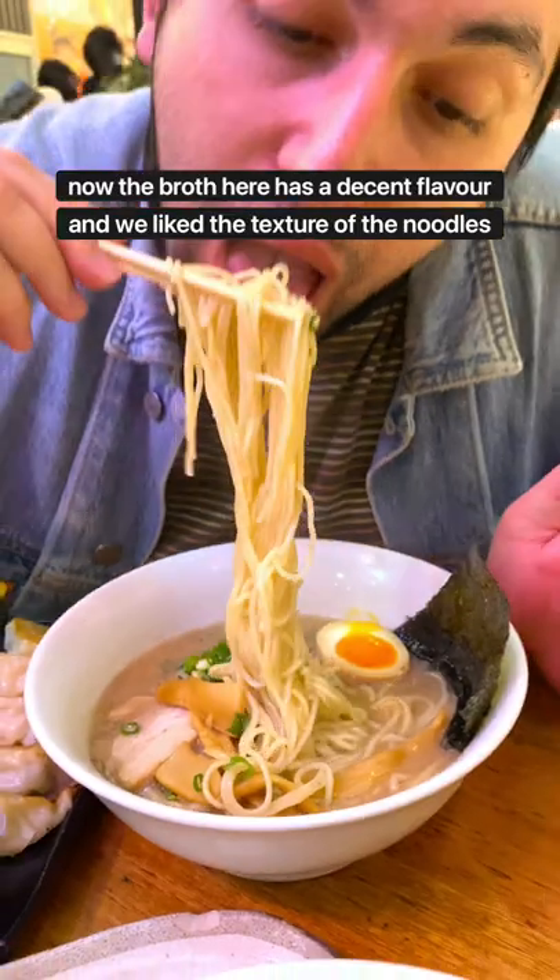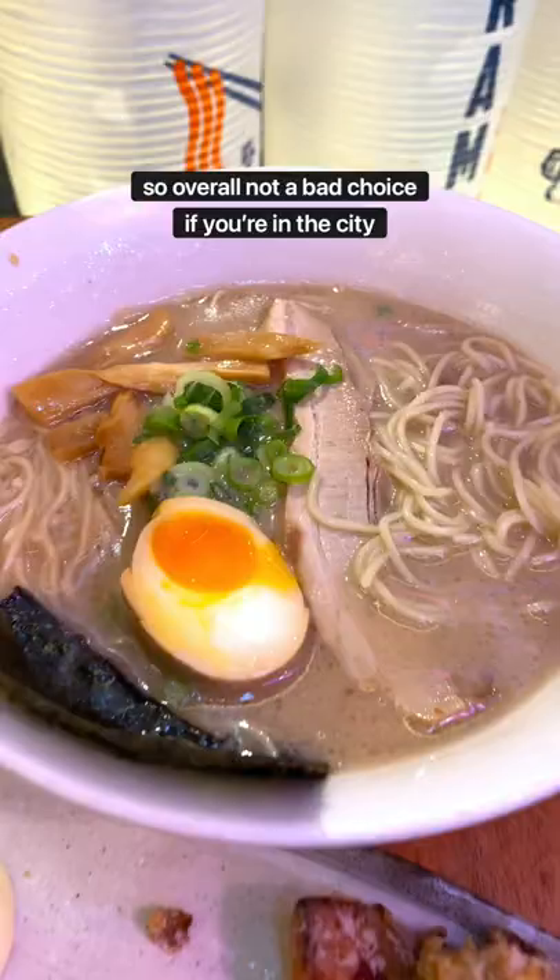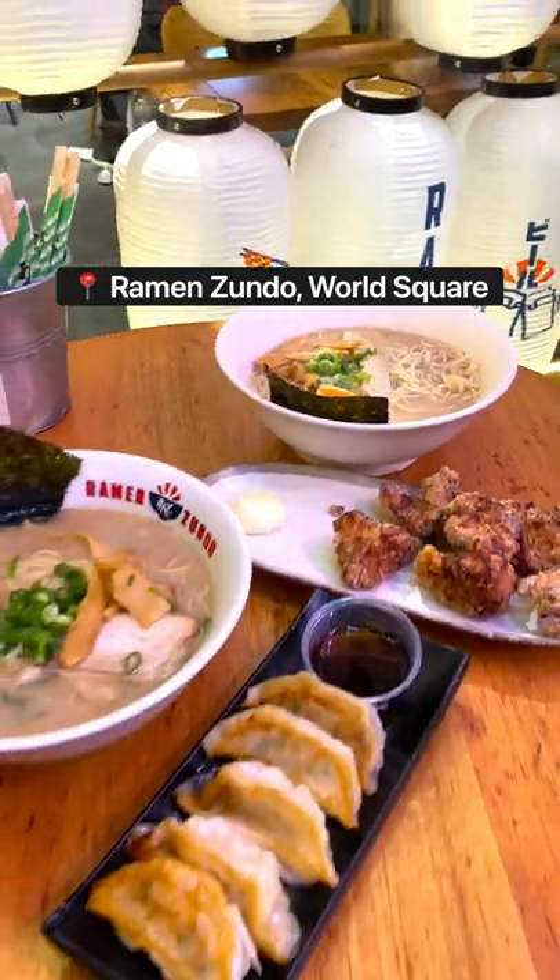The broth here has a decent flavour and we like the texture of the noodles, so overall not a bad choice if you're in the city. This is Ramen Zundo in World Square guys, give it a go.